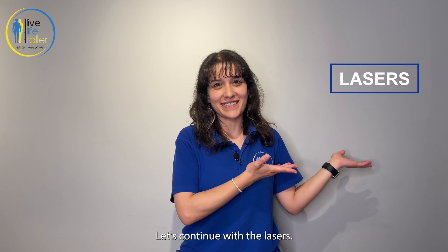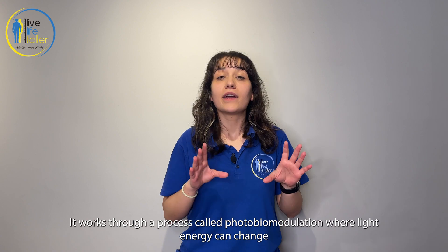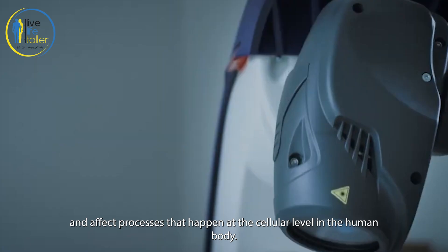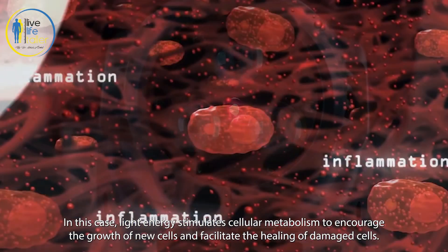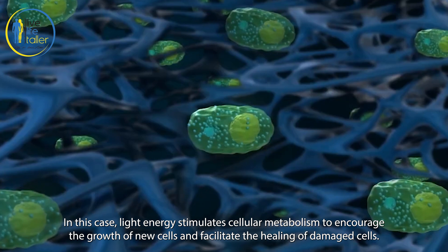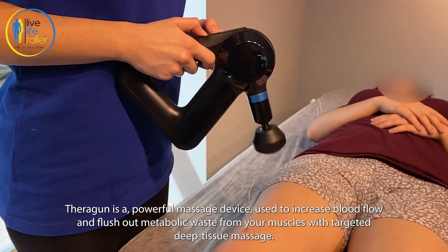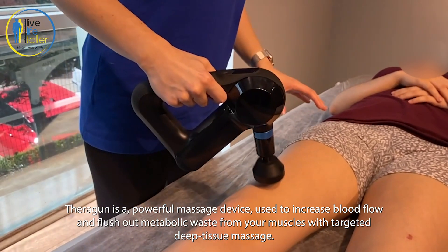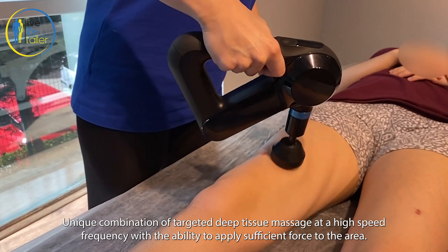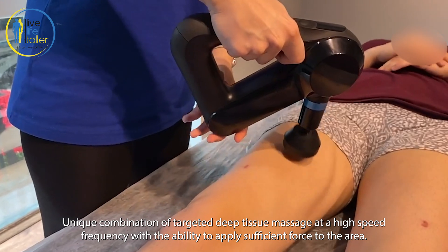Let's continue with the laser. It works through a process called photobiomodulation, where light energy can change and affect processes that happen at the cellular level in the human body. In this case, light energy stimulates cellular metabolism to encourage the growth of new cells and facilitate the healing of damaged cells. Theragun is a powerful massage device used to increase blood flow and flush out metabolic waste from your muscles with targeted deep tissue massage, combining high-speed frequency with sufficient force applied to the area.